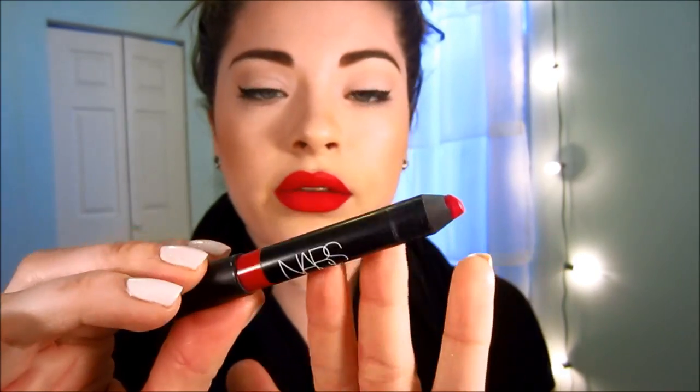What I'm wearing on my lips right now is NARS Dragon Girl, and it's one of my all-time favorite red lip products — it's actually a velvet matte lip pencil, not a lipstick. It's matte, no shimmer, no shine, and the color is a beautiful bright red that looks good on almost anybody. The one warning: it does bleed, so put a red lip liner on first and apply this only to the center of your lips.